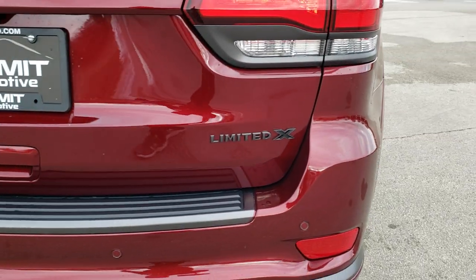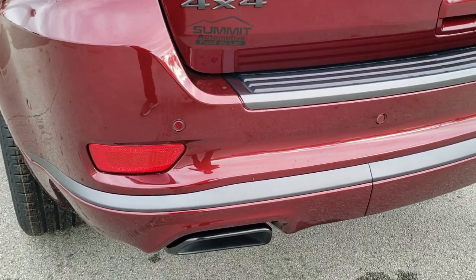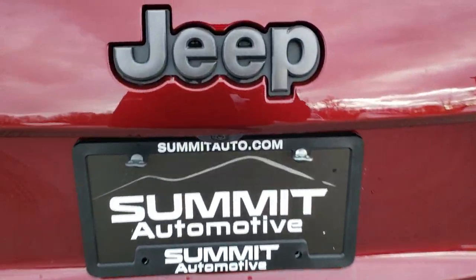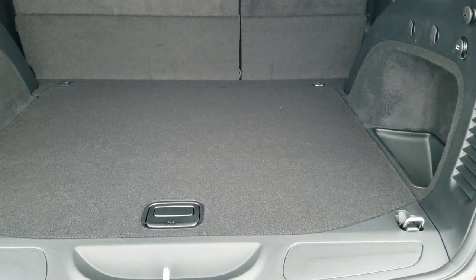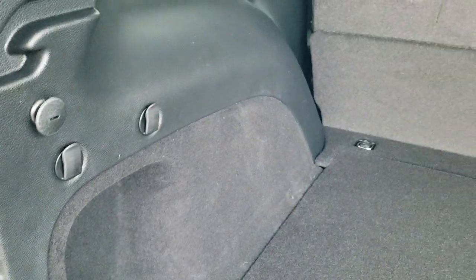LED tail lamps. You get the grayed out Limited X and 4x4 logos, the grayed out dual rear exhaust, and those are your backup parking sensors. The Jeep logo is also grayed out. It is a power lift gate, so you can open it with the key fob, touch the hatch and it will open, or press a button inside the vehicle. You get your spare tire and jack tools standard, and those seats do fold down for extra storage.